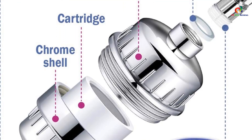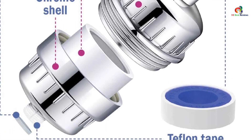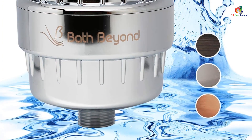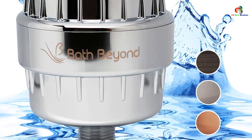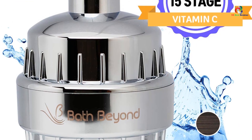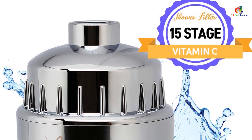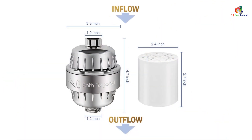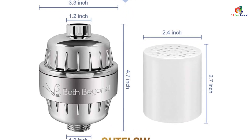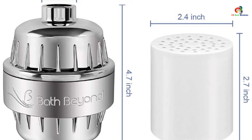These shower filters come in two finishes: chrome and stainless steel. Each one has a flow rate of about 2.2 gallons per minute and is designed to fit both standard and low-profile showerheads without affecting water pressure. Installation is easy — just unscrew the old showerhead and screw in the new one, no special tools required. One of the biggest advantages is that these filters last for years, saving you money on replacements.